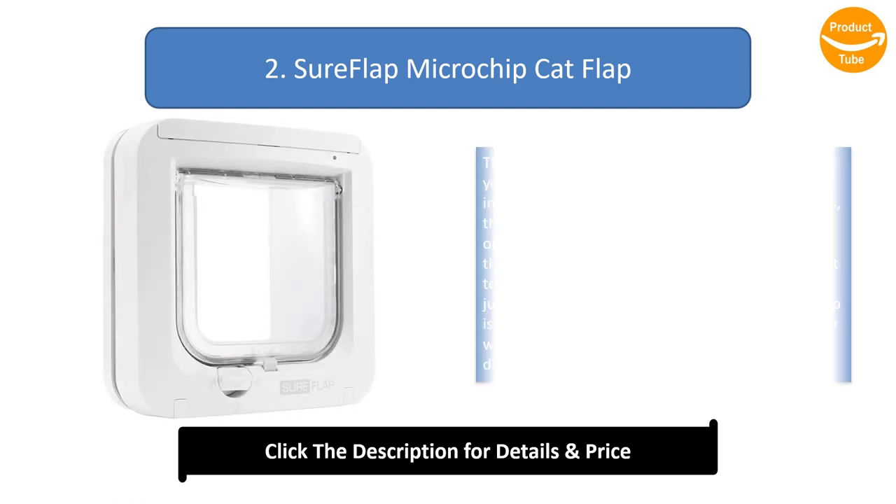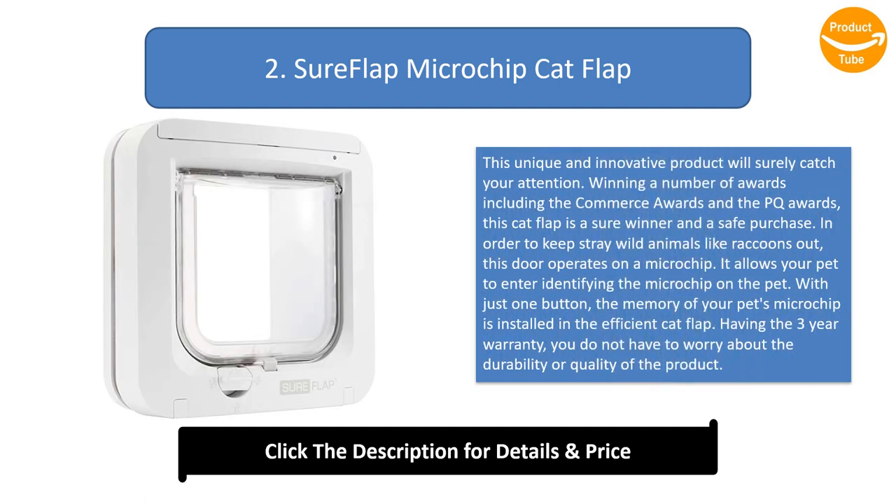Number 2: Sure Flap Microchip Cat Flap. This unique and innovative product will surely catch your attention. Winning a number of awards including the Commerce Awards and the PQ Awards, this cat flap is a sure winner and a safe purchase. To keep stray wild animals like raccoons out, this door operates on a microchip, identifying the microchip on the pet with just one button. Having a three-year warranty, you do not have to worry about the durability or quality of the product.